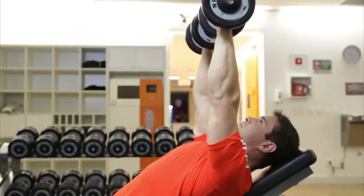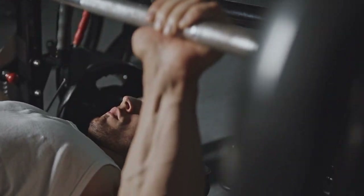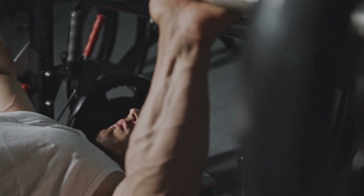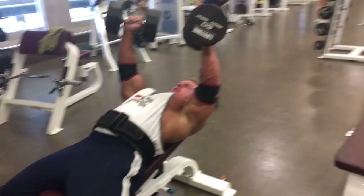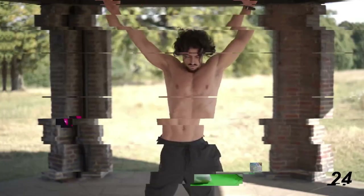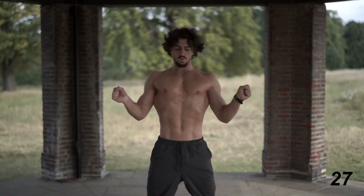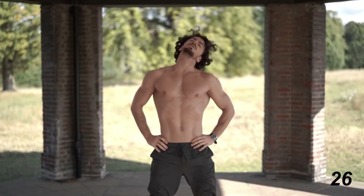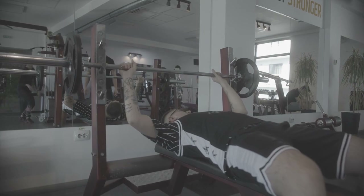Working the chest muscles can only improve your overall quality of life, regardless of whether your aim is a sculpted chest or a stronger upper body. The exercises described, together with a high-protein diet, may aid in the development of larger and stronger muscles in this area. Warm up properly with a low-stress action before you begin, to prepare your body for larger weights and reduce the chance of injury. Maintain consistency while adjusting your workload to suit your preferences.